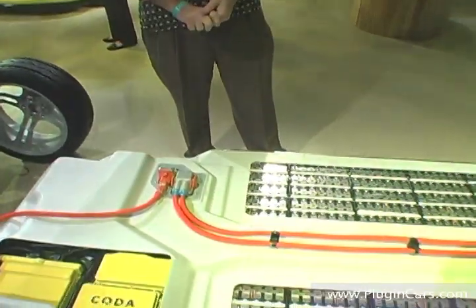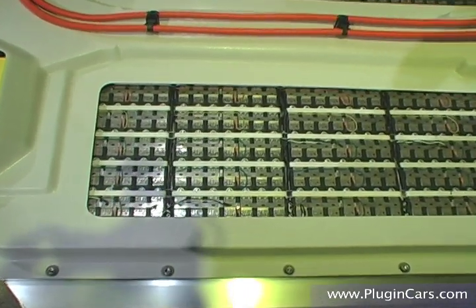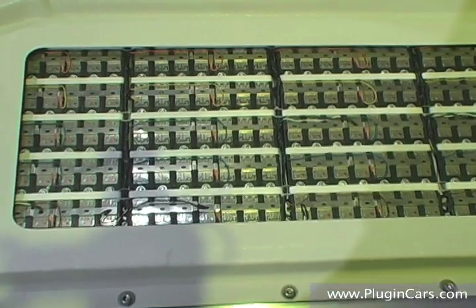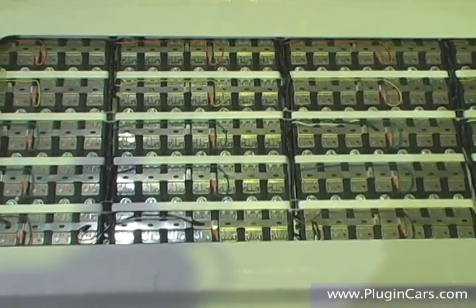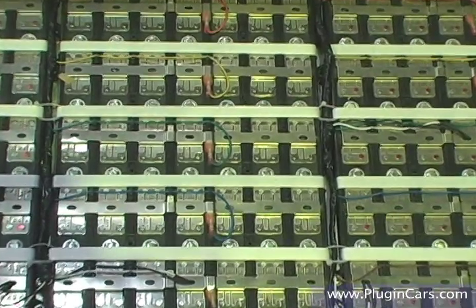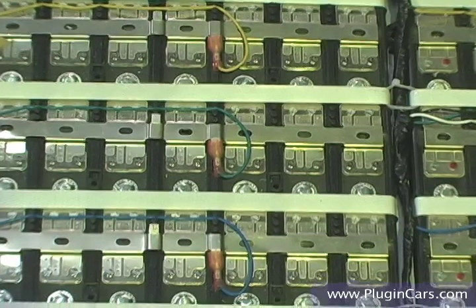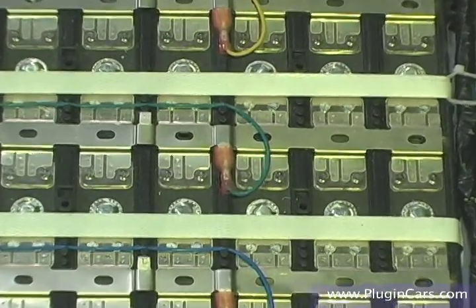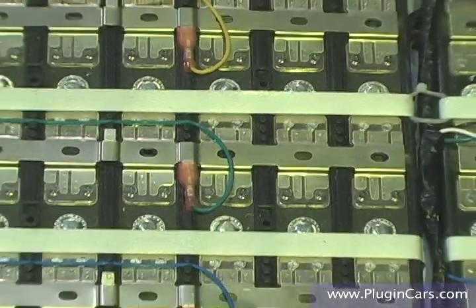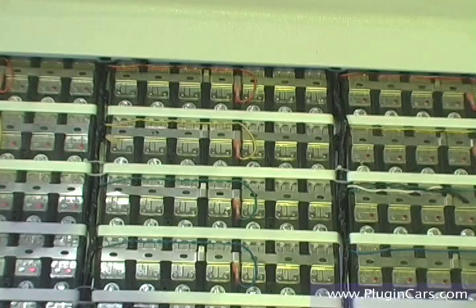The chemistry in this battery is lithium iron phosphate. Lithium iron phosphate has become very popular in power tools and in industrial hybrid applications recently. The reason for that is that it is very long lasting, very robust, and very safe. What that allows us to do is have an eight year plus battery life, whereas if we used chemistry much more similar to what's in your cell phone or your laptop, you'd see the same kind of two, three, four year battery life, which is unacceptable to us.